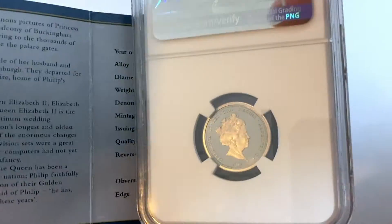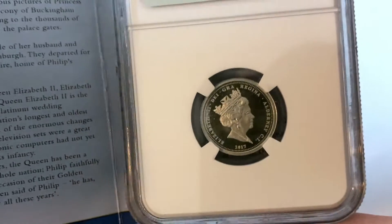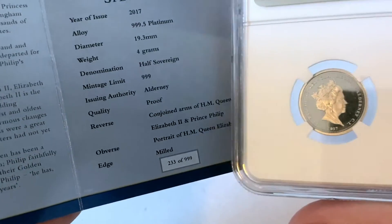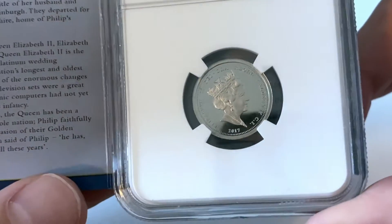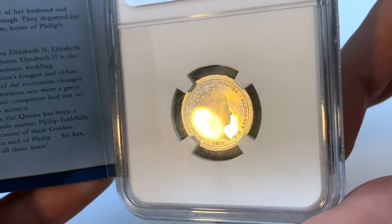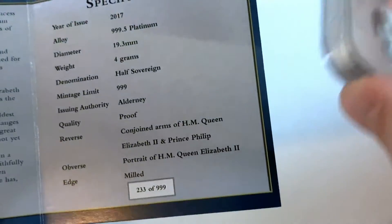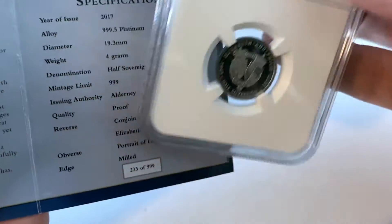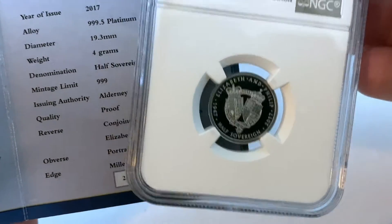The issuing authority is Alderney. An interesting thing about this coin is that the country it is denominated from — where its currency is valid — is Alderney, which is not the United Kingdom. From my research, it seems like Alderney is basically a small place that still lies under British rule. This is not a Royal Mint coin; it is a coin minted for and by the country of Alderney.